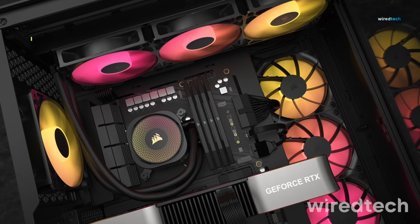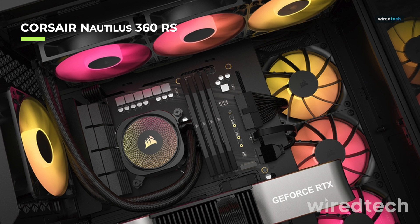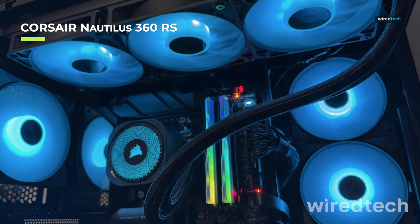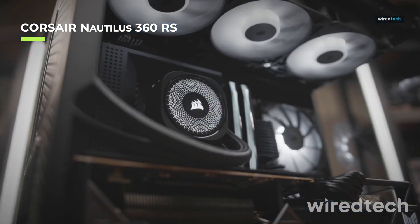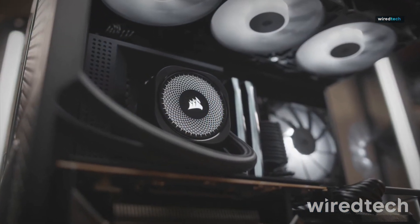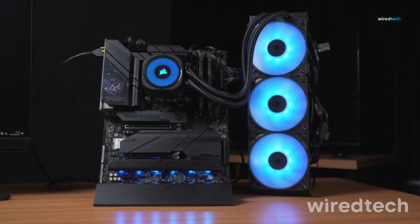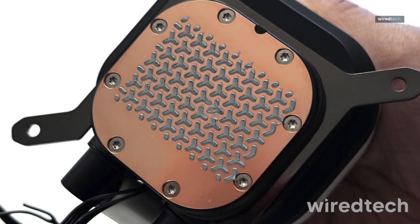The Corsair Nautilus 360 RS is built for extreme cooling enthusiasts. Featuring triple 120mm ARGB Elite fans, an upgraded copper cold plate, and zero RPM mode for silent operation, this cooler ensures peak performance while keeping noise to a minimum. The iCUE software allows complete customization of fan speeds